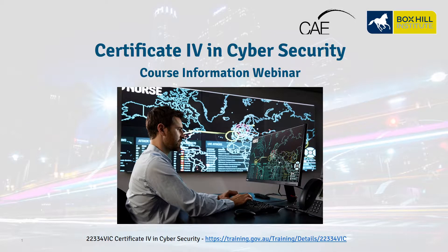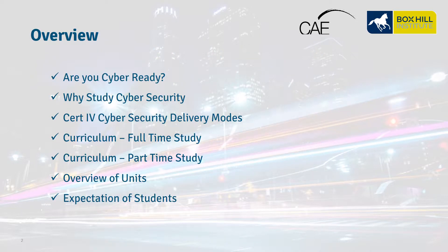Hello and welcome to the Certificate IV in Cybersecurity course information webinar. In this webinar we're going to introduce you to the following topics: Are you cyber ready? Why study cybersecurity? The Certificate IV in Cybersecurity delivery modes, full-time and part-time opportunities, some of the units covered in the certificate, and what are the expectations of students studying at Box Hill Institute.